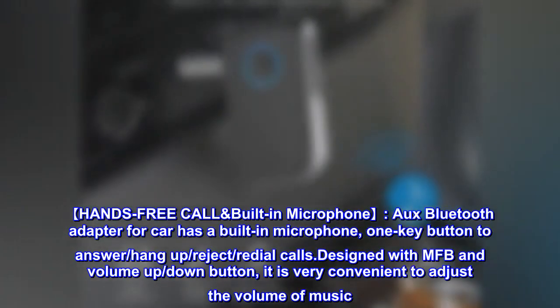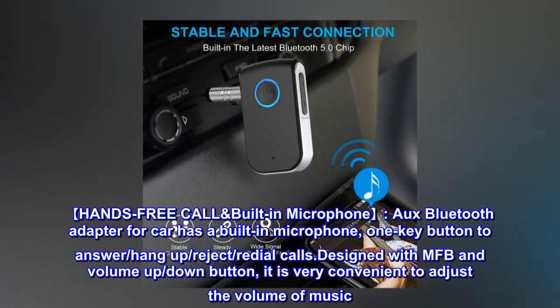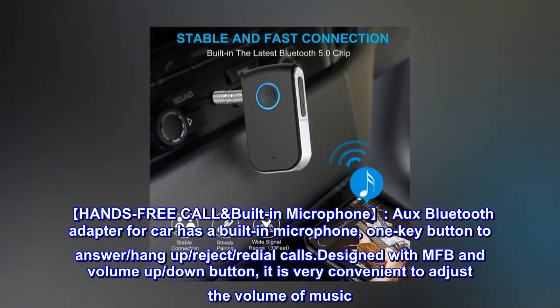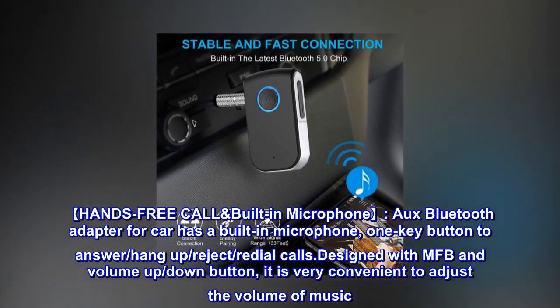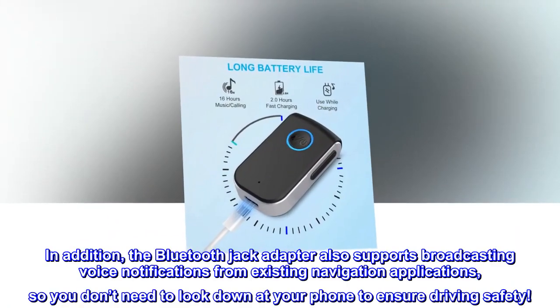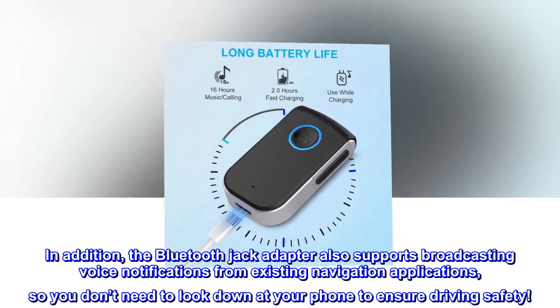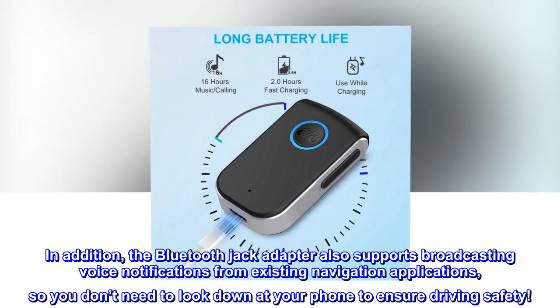Hands-free Call with Built-in Microphone: The AUX Bluetooth adapter for car has a built-in microphone with one key button to answer, hang up, reject, and redial calls. Designed with MFB and volume up/down buttons, it is very convenient to adjust the volume of music. The Bluetooth jack adapter also supports broadcasting voice notifications from existing navigation applications, so you don't need to look down at your phone to ensure driving safety.